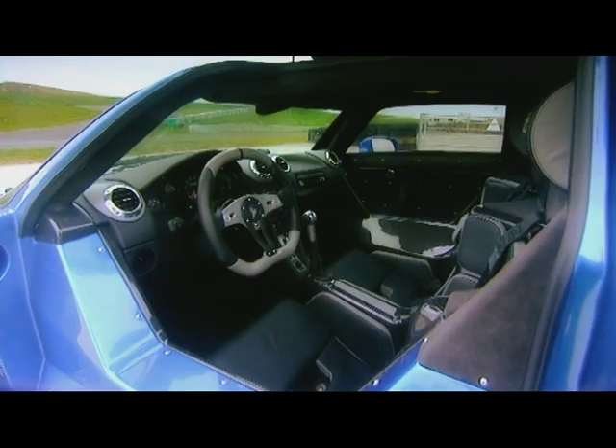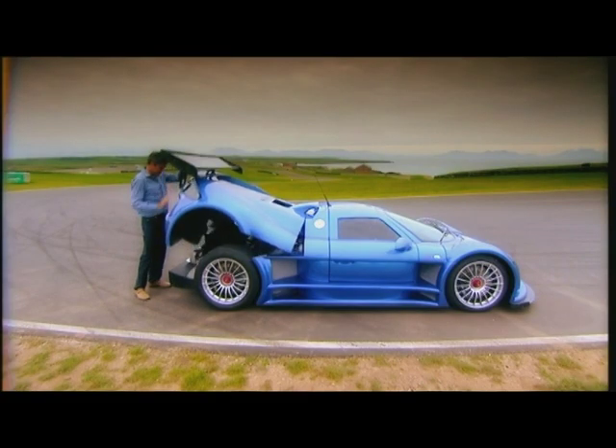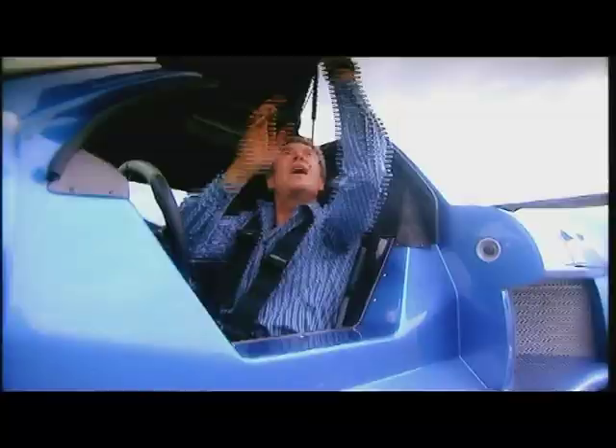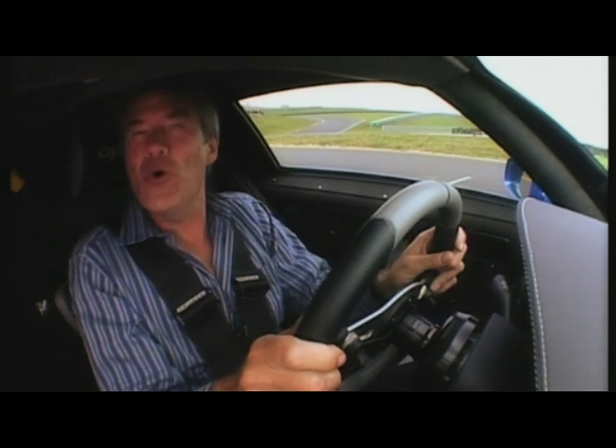So what do you get for your money? It only weighs the same as a Mini, with race car-like steel tubing wrapped around a carbon passenger compartment, which sits in front of a very special 4.2-litre Audi V8. But simple everyday practicalities are inevitably compromised, like getting in.